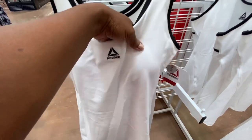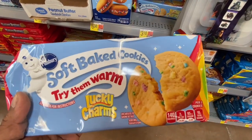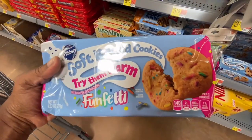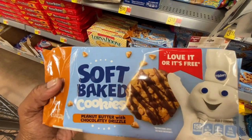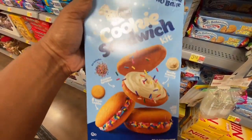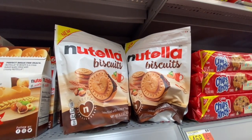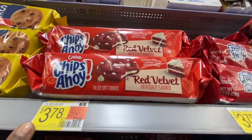They have these soft-baked warm Lucky Charms Pillsbury dough cookies for $3.18. In the same brand they have Cinnamon Toast Crunch for $3.18, Pillsbury Funfetti for $3.18, and peanut butter with chocolatey drizzle for $3.18. For $6.98 there's a Pillsbury cookie sandwich kit — it says 12 per container. I showed you this at Dollar General the other day; they also have them at Walmart for $3.44 and $3.98. They have red velvet chewy Chips Ahoy for $3.78 — a nine-ounce bag.